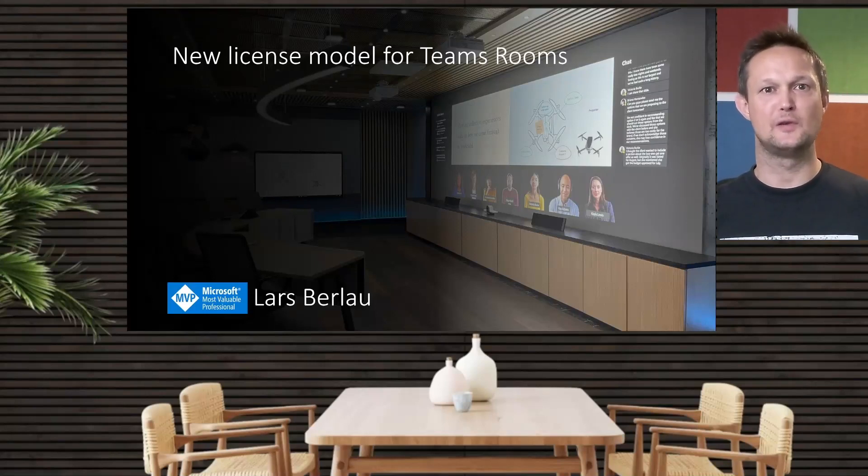How is the new license model for Microsoft Teams Rooms looking as it is right now, since Microsoft recently changed the way that they do the license model on Microsoft Teams Rooms?